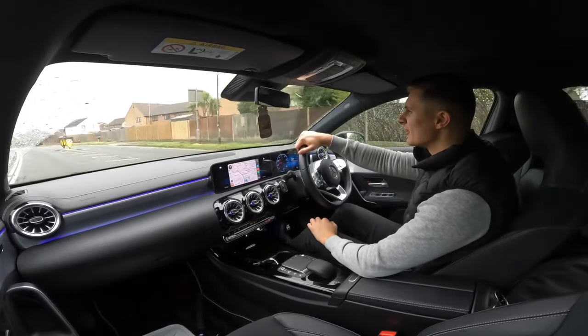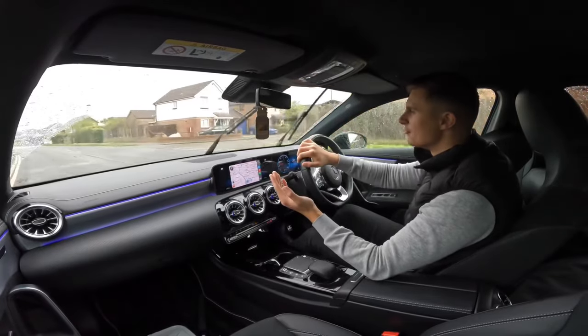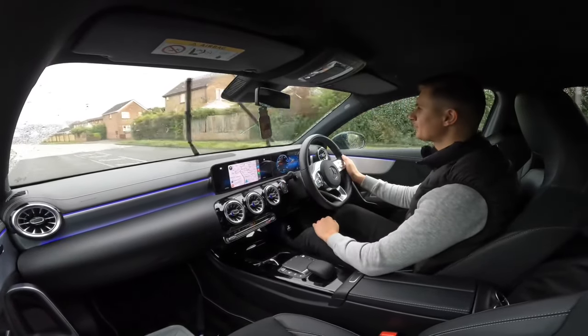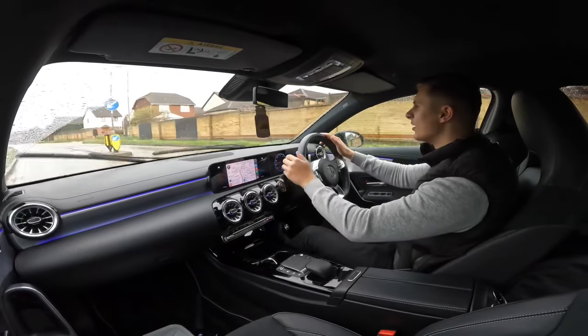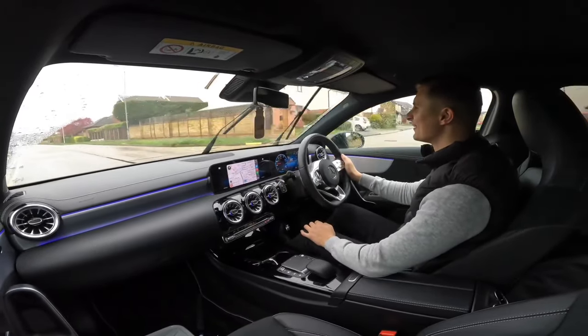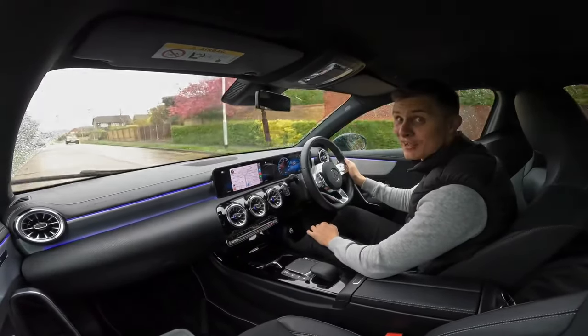I do love driving in the rain, I don't know if I've ever mentioned it before in a video. I've done a few driving-in-the-rain videos. I love it - just cruising, cruise control set to 30, it's pissing down with rain, wipers going like absolute mental. I love it guys, I absolutely love it.